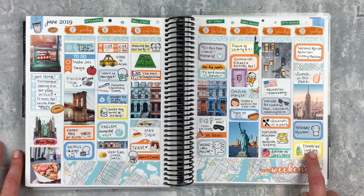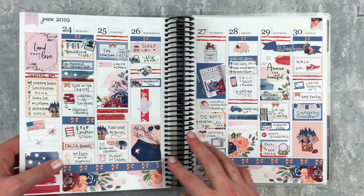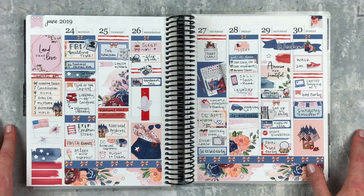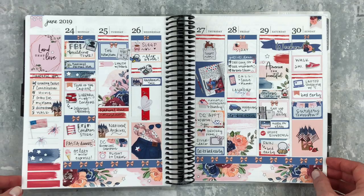Then we went to DC. We got to have dinner with my cousin and his wife and family, and went to the Holocaust Museum — that museum was incredible. It was a really really great trip; we exhausted ourselves but it was worth it. This next spread is dedicated to my DC week.